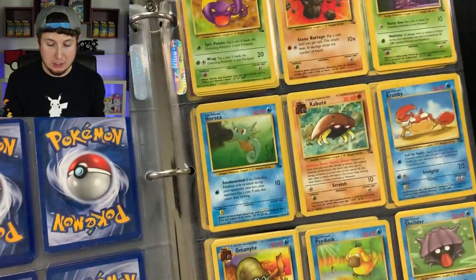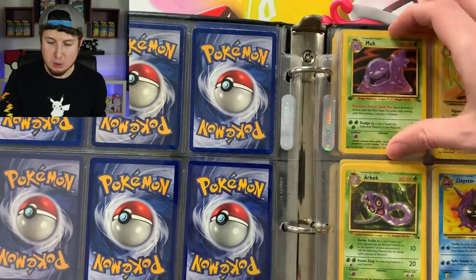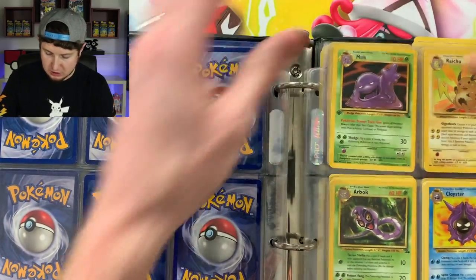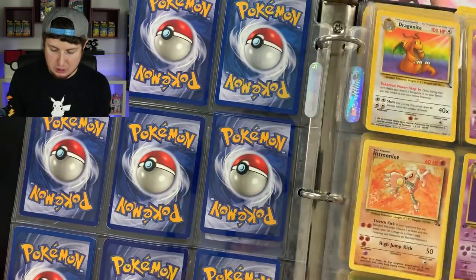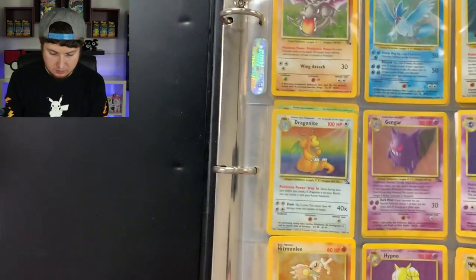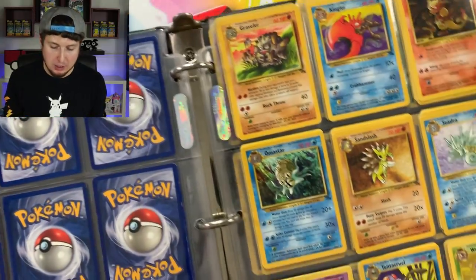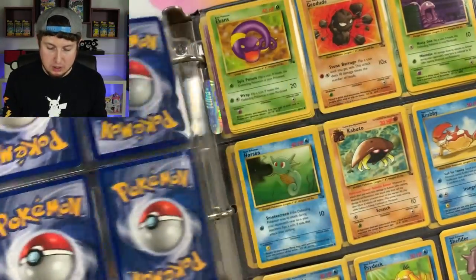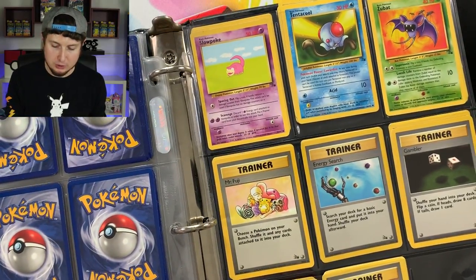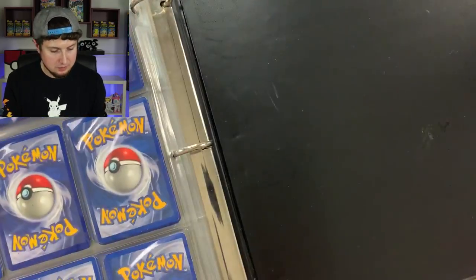Ditto, Articuno, Aerodactyl — it kind of repeats itself. Hypno right in the middle. Looking for Psyduck — Zapdos up there, Golem, Slowbro, Omanyte, Omastar, Ekans, Geodude, Shellder. There's Psyduck! Four Psyducks — yes! I don't see any first editions in here... wait — that Muk was first edition! There might be a chance at some first editions in here. Slowpoke, Tentacool, Zubat, Recycle — some classic artwork on that Recycle card. Wow.